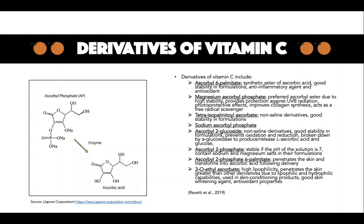Ascorbyl 2-phosphates contain sodium and magnesium salts in their formulations. This derivative is stable if the pH of the solution is 7, and the conversion to ascorbic acid determines the effectiveness of this derivative. The preferred ascorbyl ester is magnesium ascorbyl 2-phosphate due to the high stability. This ester provides protection against UVB radiation. Magnesium ascorbyl phosphate has the ability to penetrate into the epidermis and produce ascorbic acid due to the removal of a phosphate group from the cell membrane, otherwise known as dephosphorylation.